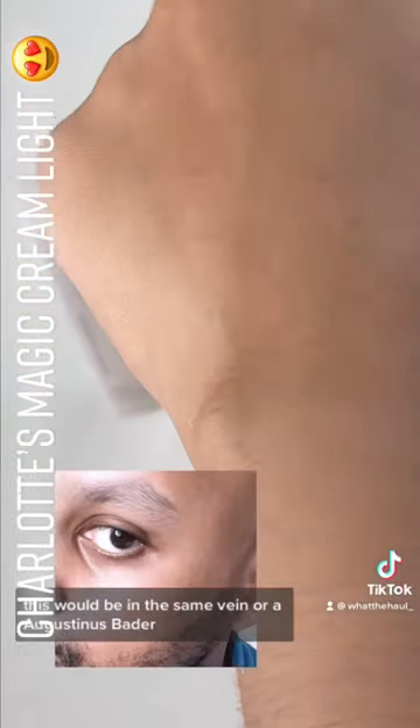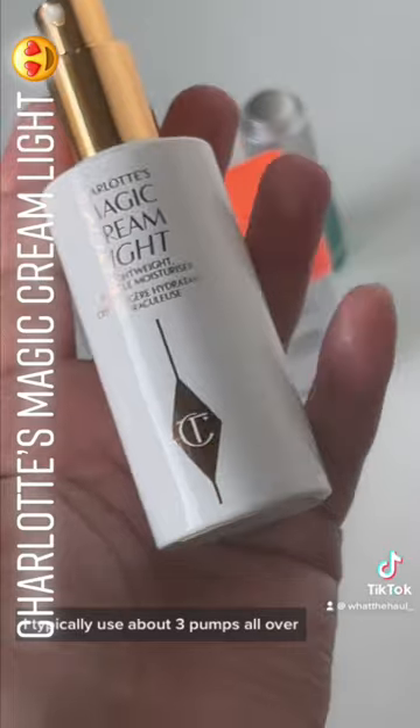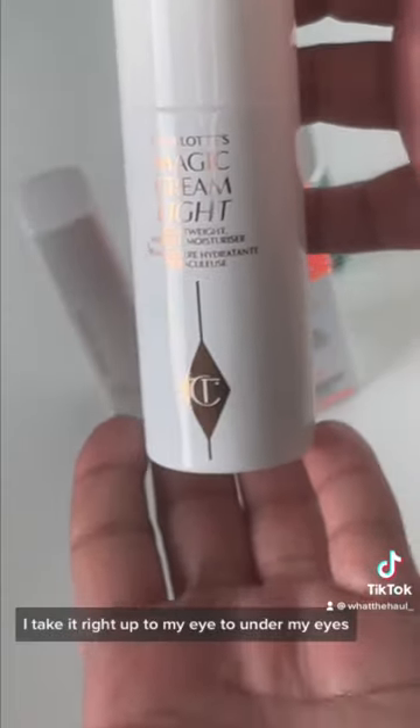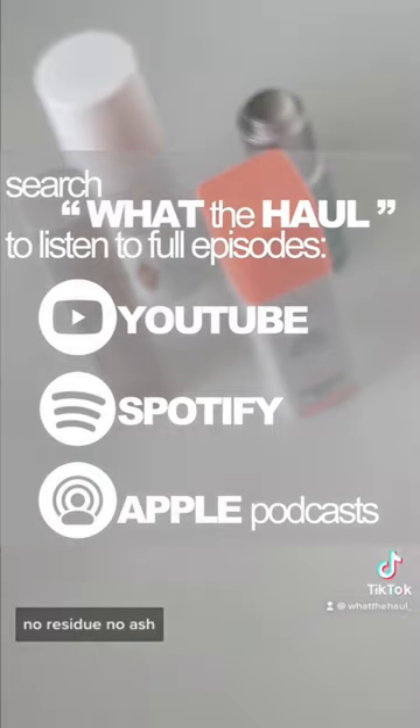Or an Augustinus Bader Butter — it's kind of that. It's a very fluid cream. I typically use about three pumps all over; I take it right up to my eye, under my eyes. It absorbs into facial hair. No residue. No ash.